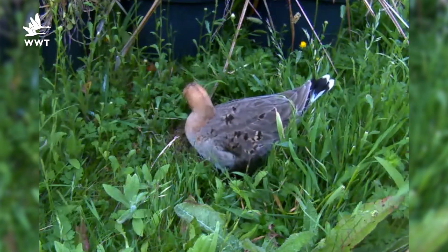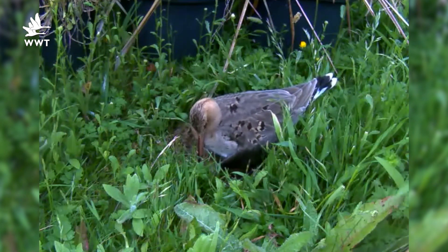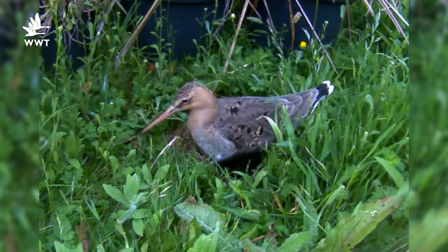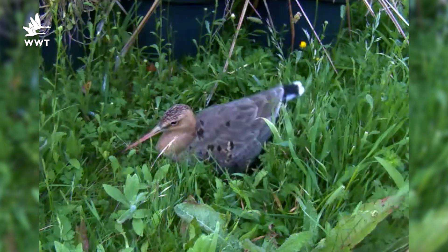This summer we used a webcam to monitor the incubation and behaviour of one of our pairs of captive Godwits. Before eggs were laid, the male bird made three nest scrapes for his mate. She chose the best one in which to lay a clutch of four eggs.